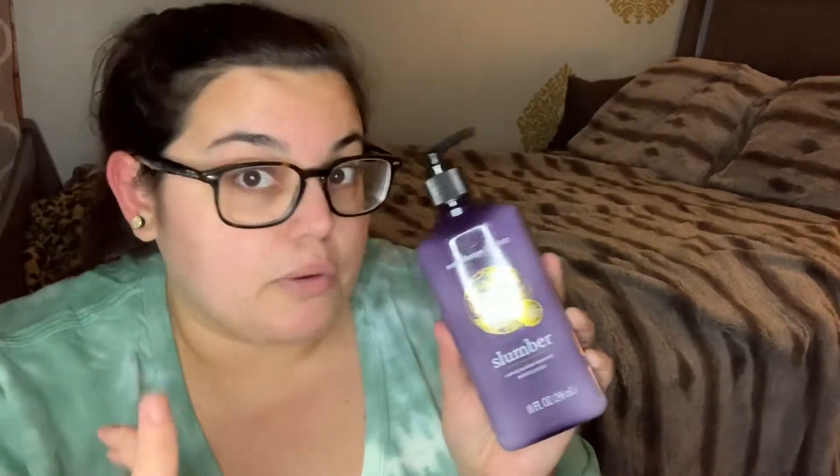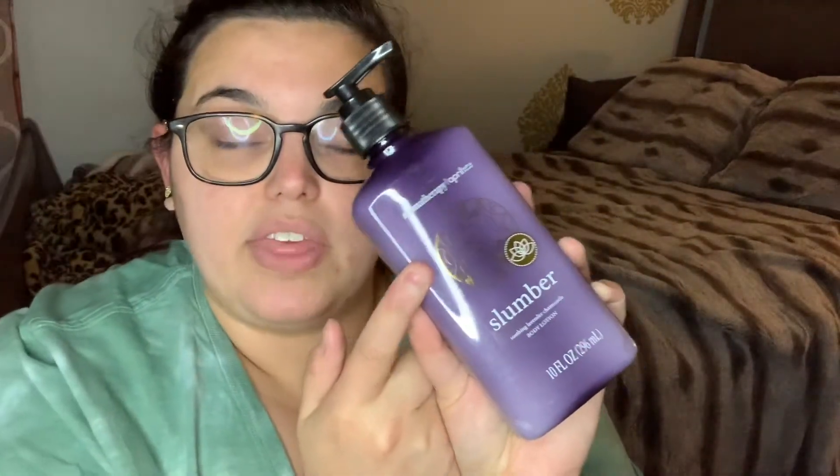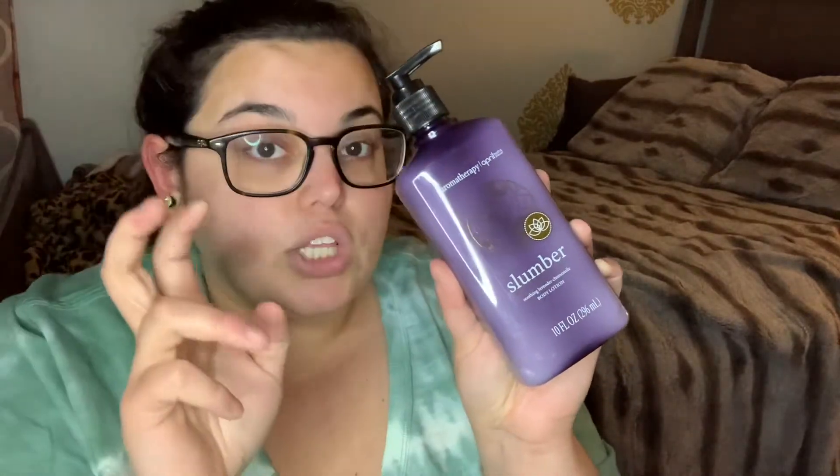I've been dying for these — I've been seeing them in all the hauls and never in my store. This is supposed to be a dupe for the Aromatherapy line at Bath and Body Works. This one is the Slumber line, like their sleep line — it's a soothing lavender chamomile body lotion. I had the bath salt and body wash in my basket and then said no, I have too many body washes. So I just got the lotion. They do have a whole line — energize, calming — basically the same kind of stuff as the Aromatherapy line at Bath and Body Works, perfect for little gift baskets.